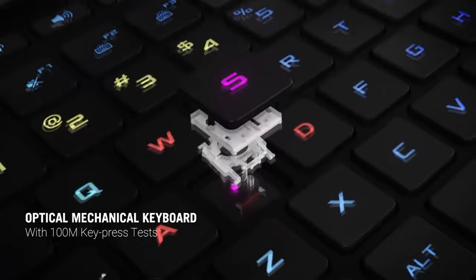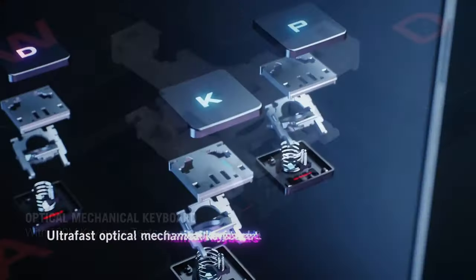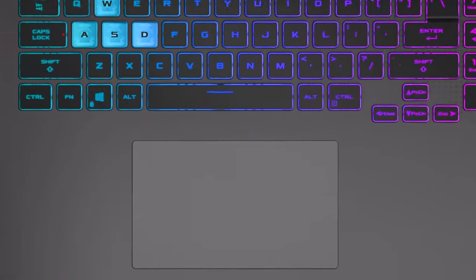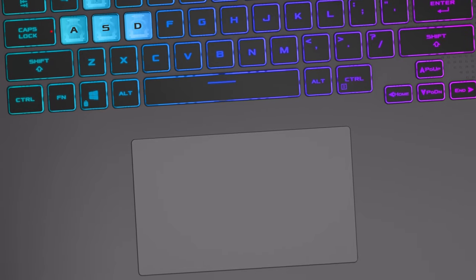In addition, the keyboard feels good for gaming with its long key travel and clicky feedback, combined with a per-key RGB backlight. The touchpad also features a large area and is pretty comfortable to use.